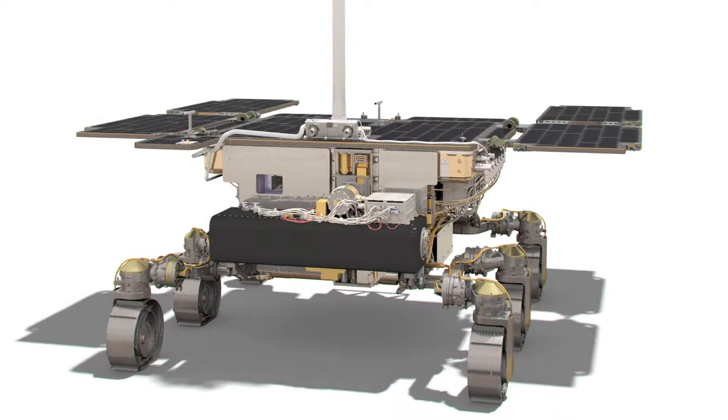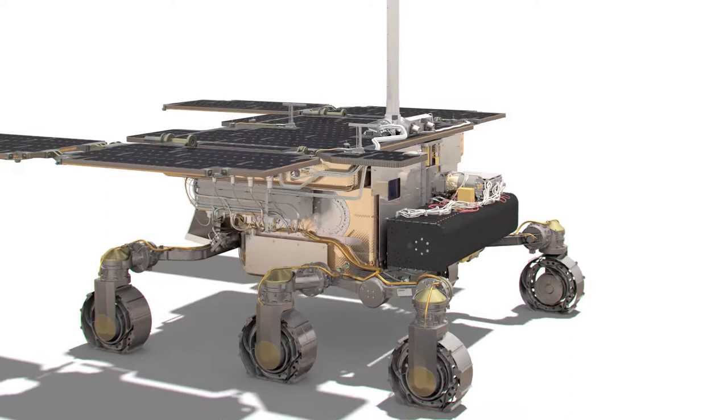Unfortunately, I believe the diameter of the wheels were constrained by how it packs into the spacecraft and also the thickness. Because in my opinion, you just want the biggest wheels you can get.